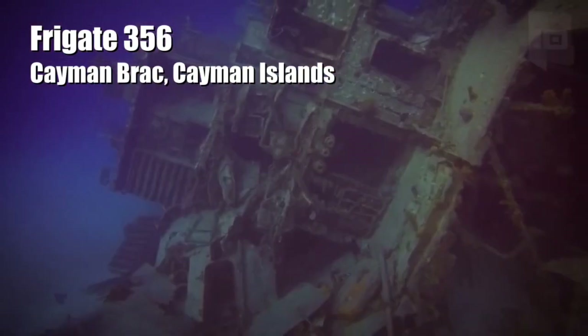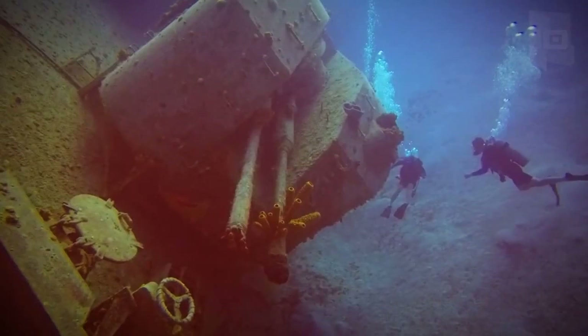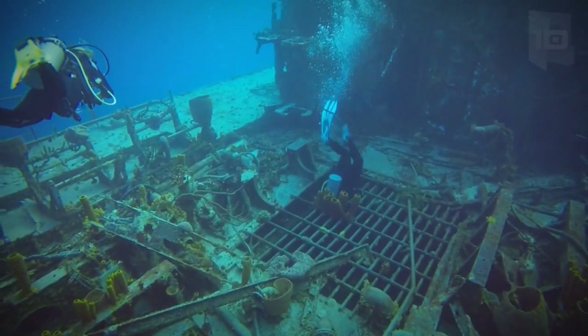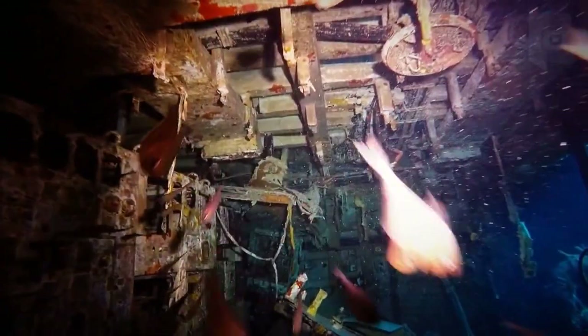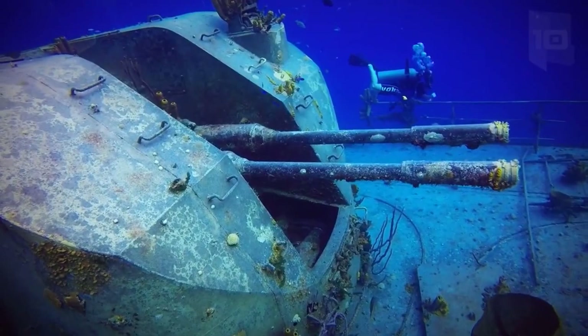Frigate 356 is a ship of 300 feet long which was built by the Soviet Union in the 1980s. It was later delivered to Cuba and remained as scrap for 10 years. It was then purchased by the government of the Cayman Islands to use it as a diving attraction. At present, it is sunk in a submarine cliff to 98 feet of depth.